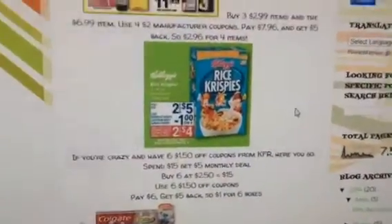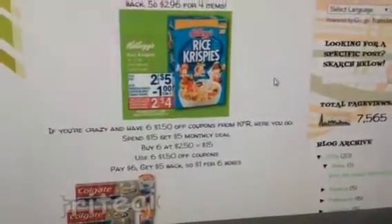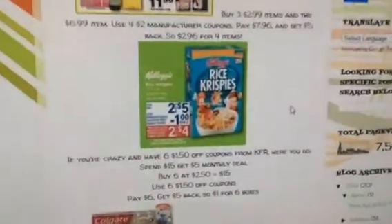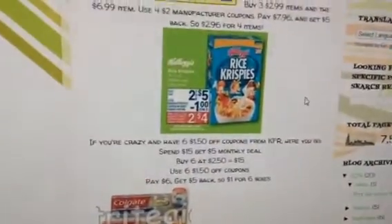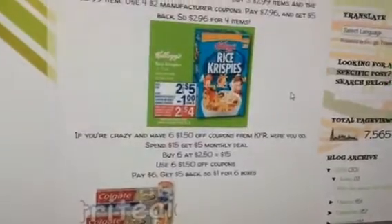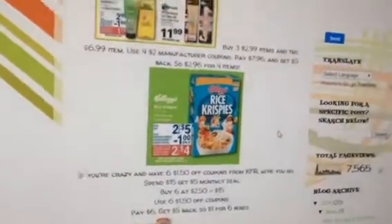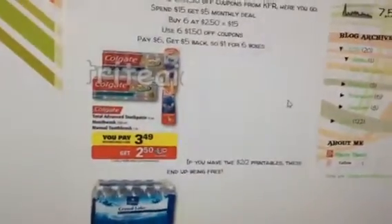If you're crazy and you have six of the $1.50-off Kellogg's coupons from Kellogg's Family Rewards — KFR — they're on the spend $15, get $5 monthly deal. Or you can get the Kellogg's Gluten-Free Rice Krispies on clearance for $1.24. They don't track for the spend $15, get $5, but if you have the $1.50-off coupons you get a little bit of overage. If you have six of those, it'll end up being a dollar for six boxes with the monthly deal. You don't have to buy all of them in the same store or same transaction.